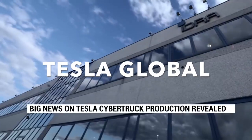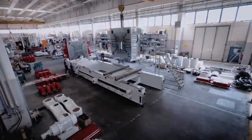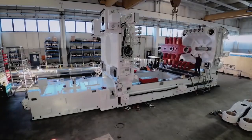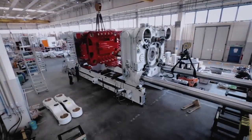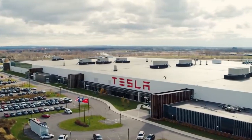Huge news for the Cybertruck: check out Tesla's Cybertruck gigapress. IDRA has built the world's first 8,000-ton die-casting machine, and it seems to be the gigapress for the upcoming Cybertruck. Remember when we shared Tesla's colossal gigapress die-casting machine — it's the size of a small house and can help Tesla build cars more quickly and efficiently. The machine comes from IDRA Group, and an order has already been placed for the 8,000-ton gigapress for the Tesla Cybertruck.